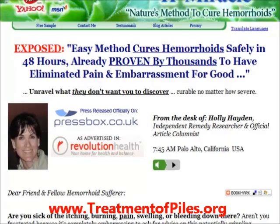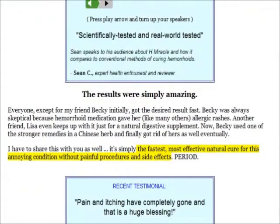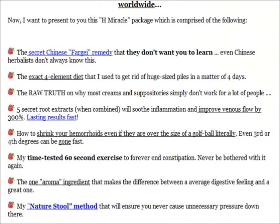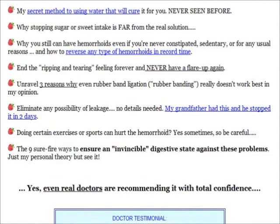Hi, everyone! Welcome to my review of H-Miracle. In this video, I'll be buying this e-book and then giving you a preview of its contents. The H-Miracle system was created by Holly Hayden to help cure your hemorrhoid problem within 48 hours. It's a natural and effective method that will not only help relieve your hemorrhoid symptoms, but cure them completely.